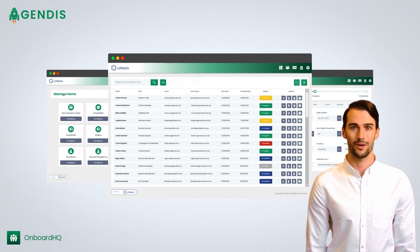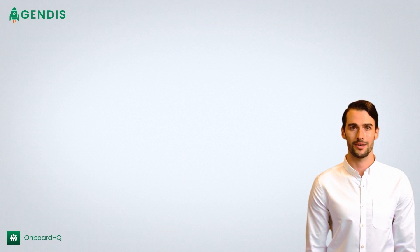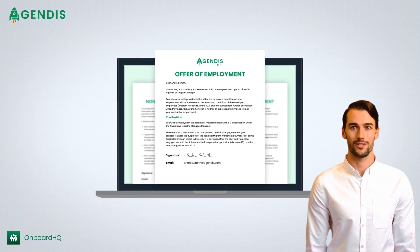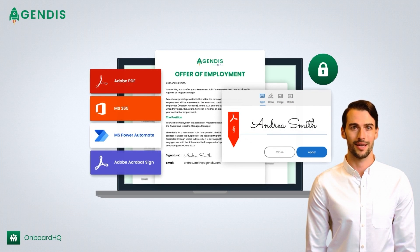That's where Onboard HQ comes in, built on the Microsoft 365 platform. Onboard HQ streamlines the onboarding process by drastically reducing data input, securely files all onboarding documents for auditability and compliance requirements, and dynamically creates contract offers and key documents.